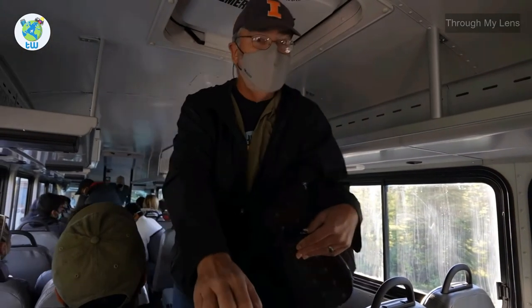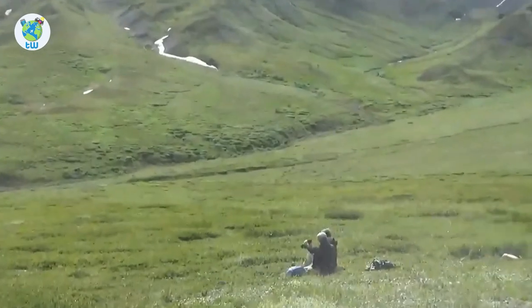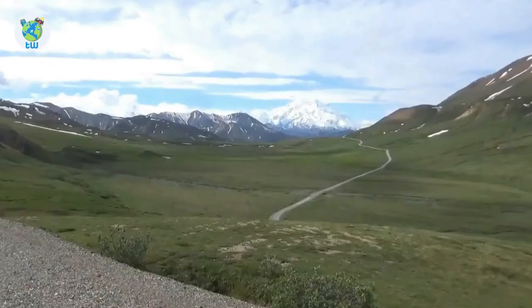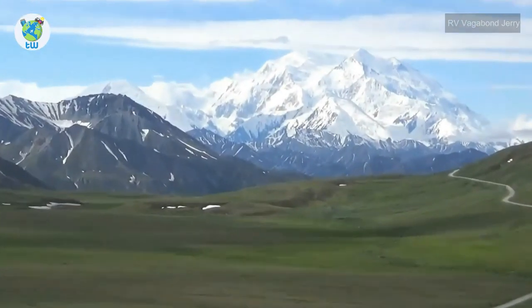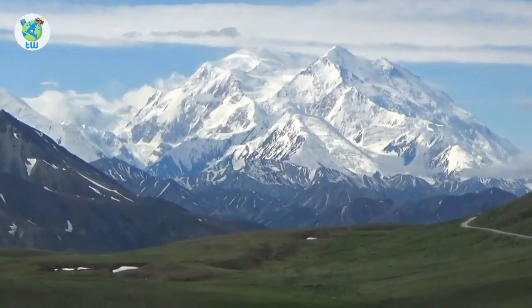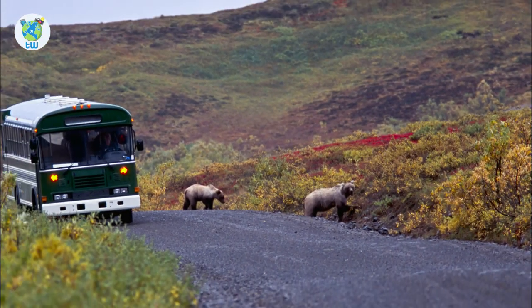Transit buses are designed to move people around within the park. If you want to hike or experience the park on your own terms, this is the bus for you. You can get off and, while coming back, hop on any bus that has seats available — though you may have to wait 5 minutes to an hour. These are green buses.